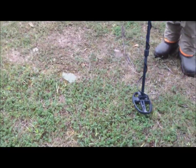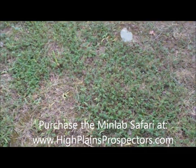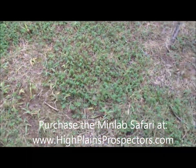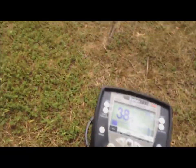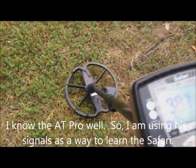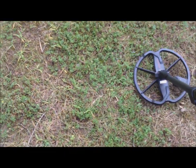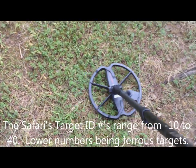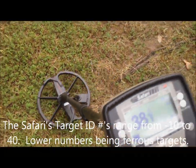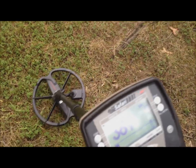I'm metal detecting here with Scrap Iron. He's using the AT Pro today and I've got the Minelab Safari. I'm just kind of following him around, getting an idea of the signals. His reading was a solid 81, and on mine it's reading a 38 but up into the silver range. You can tell there's a huge difference in sound, but it's giving me pretty much the equivalent signal. It seems shallow — right on top.